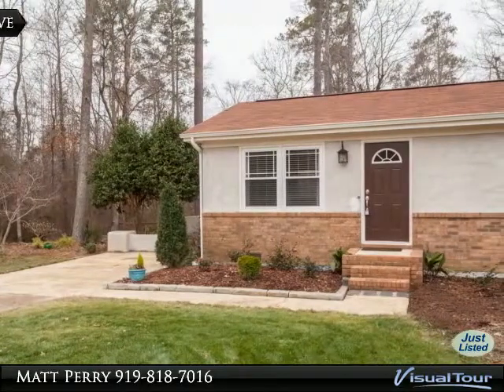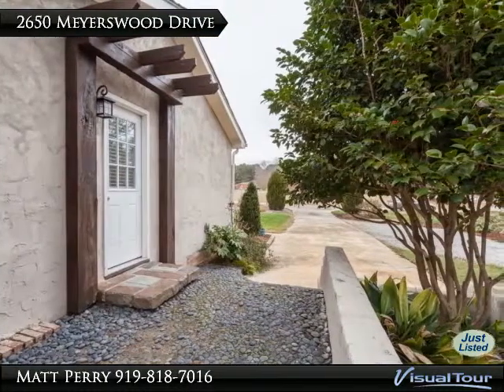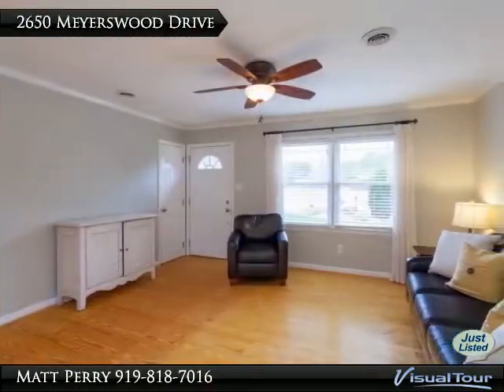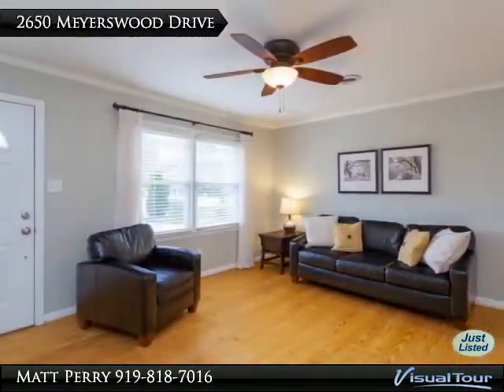Open floor plan that is perfect for entertaining. Updated kitchen and dining offers tile backsplash, recessed lighting, open to an awesome deck that is great for entertaining. All new windows and doors, remodeled updated interior and exterior, professionally landscaped, and added foundation drain around the house.